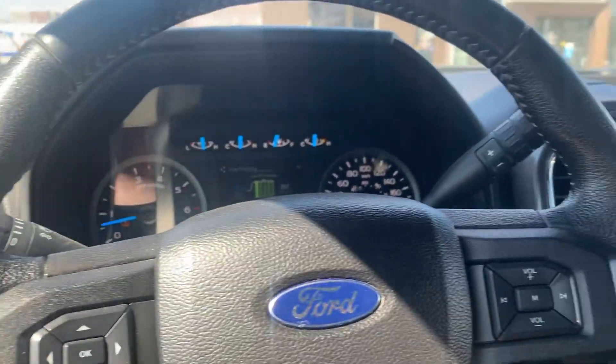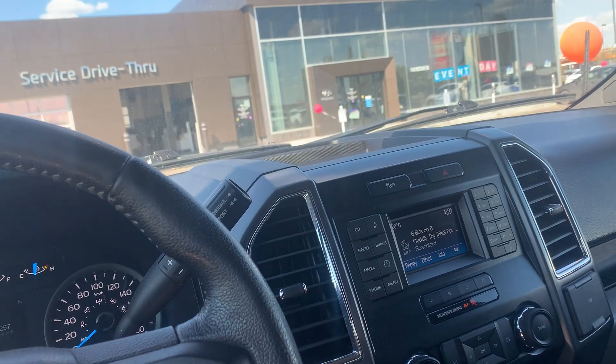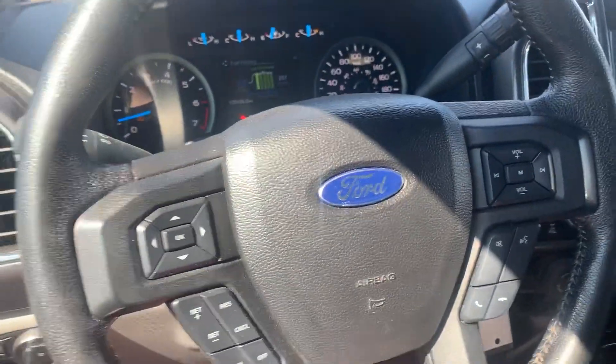So this truck has been kept in very good condition. Like I said, it's only got 170,000 kilometers on it — it's a 2016 Ford F-150 XLT. If you're interested, definitely come see me at Grand Prix Hyundai.